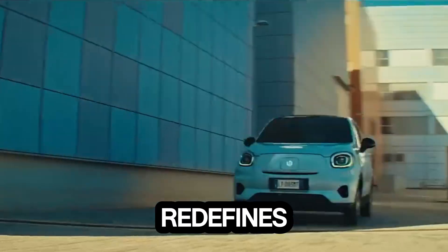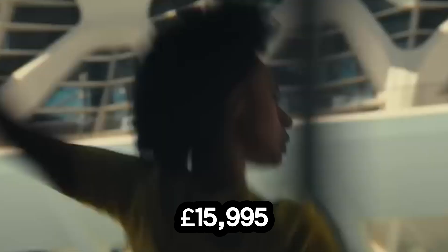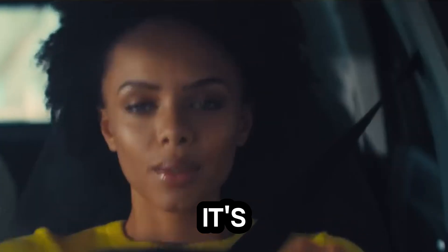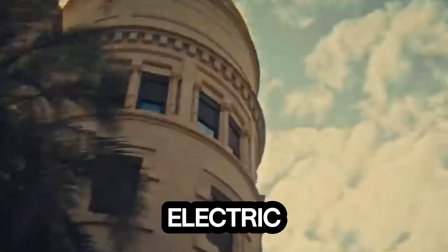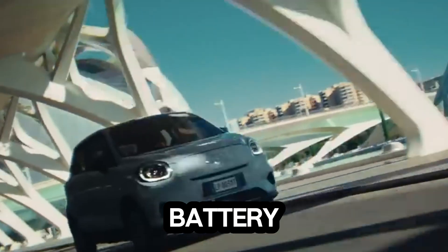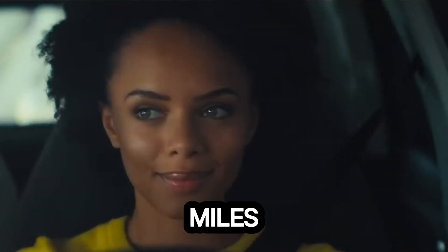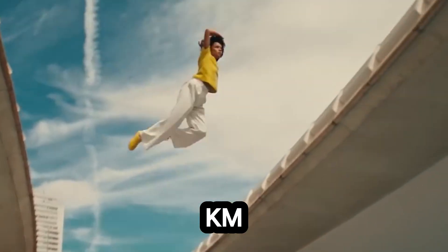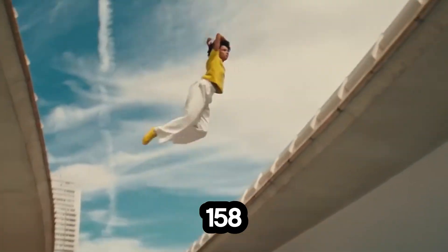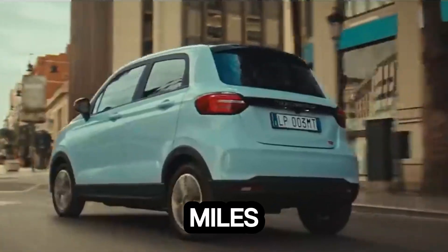Meet the city's newest electric sensation — a compact micro EV priced at just £15,995, one of the most affordable and feature-packed electric rides on the road. Under its sleek frame lies a 37.3 kWh battery delivering a WLTP range of up to 165 miles (265 kilometers). Its 70 kW motor packs 95 horsepower and 158 Nm of torque, taking you from 0 to 62 mph with ease.